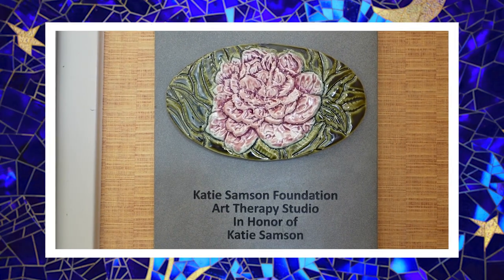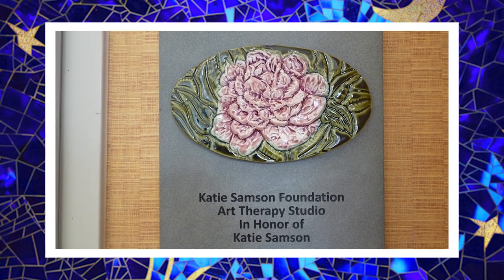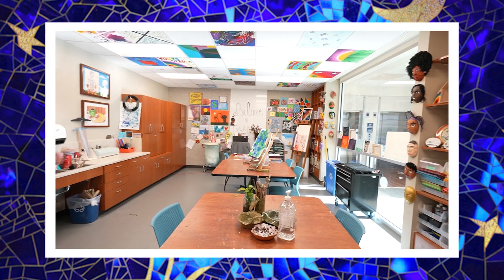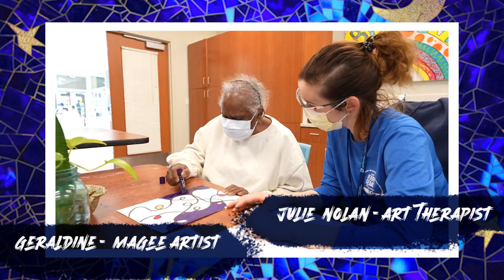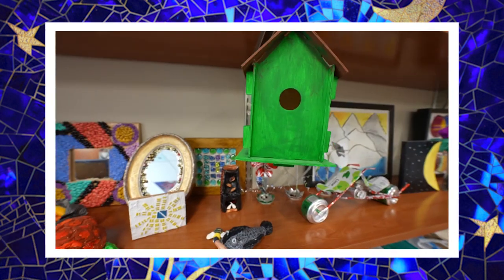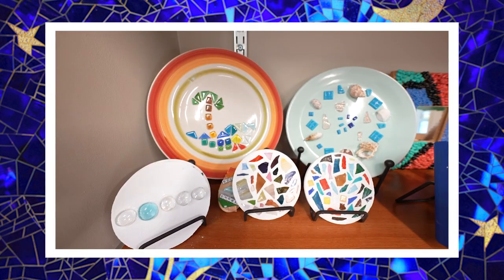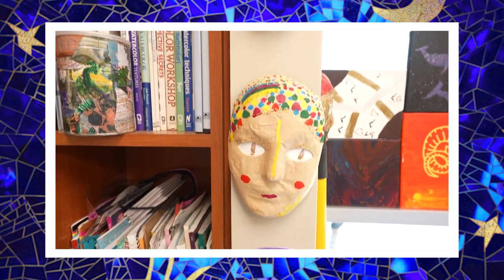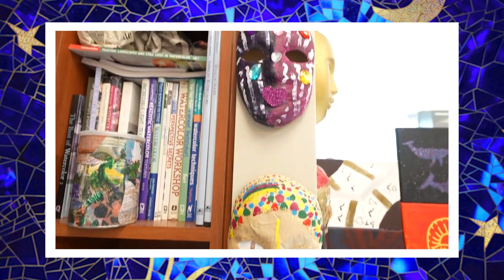Welcome to the Katie Samson Foundation Art Therapy Studio. Here we have four tables that are spread out to allow multiple patients to work in the studio while social distanced. We have lots of artwork from past patients on display in the studio as well as in the art therapy galleries. Patients often choose to leave artwork behind to inspire others.